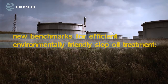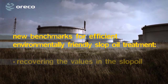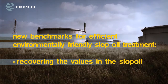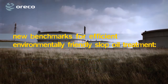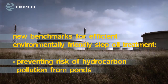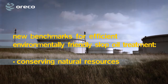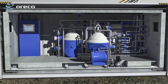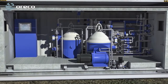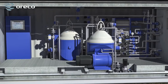Slopo has set new benchmarks for efficient, environmentally friendly Slopo treatment — recovering the values in the slop oil, saving landfill sites and thus protecting the environment, preventing risk of hydrocarbon pollution from ponds, and conserving natural resources. The Orico Slopo system has set new standards within the industry for robust and safe treatment of all kinds of residuals.